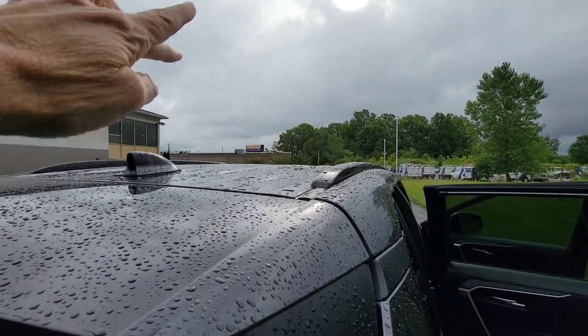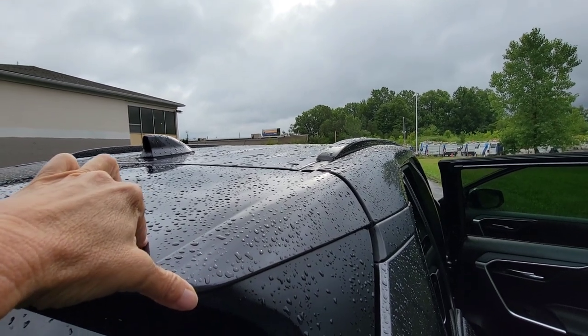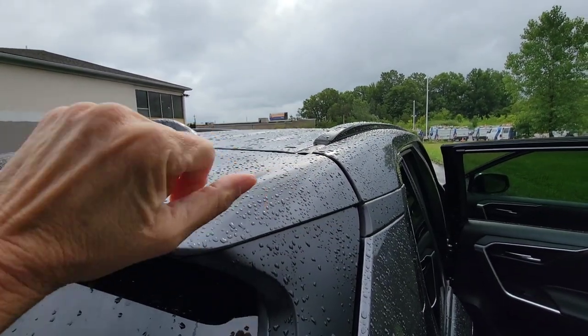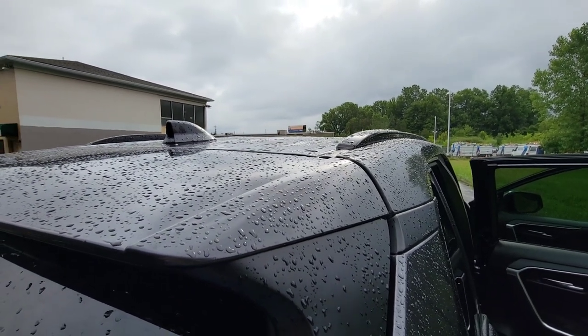You don't have a lot of roof real estate, but you can get a 100-watt solar panel and lay it flush on top — I had a mechanic do that on mine. With 100 watts of solar you can run a really nice refrigerator in there.